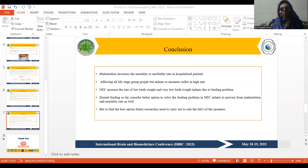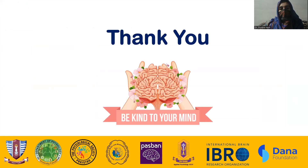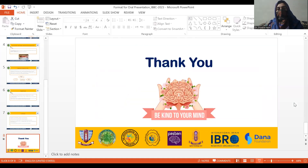Sorry for the technical problem — my slide was shutting down. Let's proceed further. Thank you for listening. Allah Hafiz.